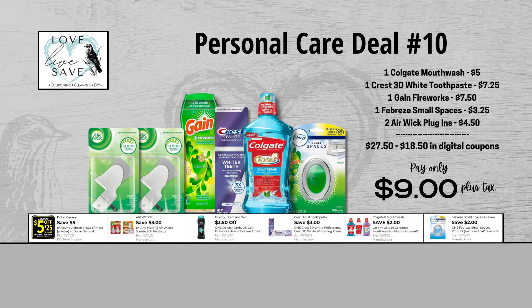When we add everything up before coupons, our total retail value comes to $27.50. We have $18.50 worth of coupons with this deal, so that brings our final total all the way down to just $9 plus tax out of pocket for everything.